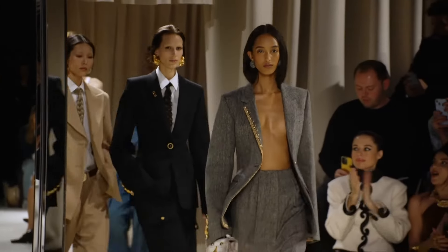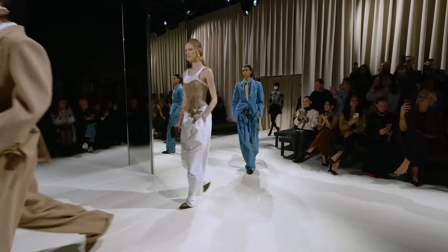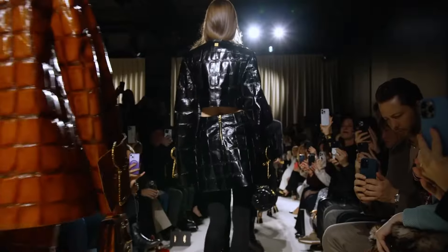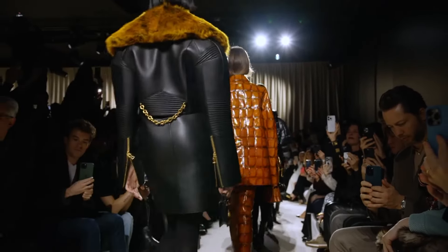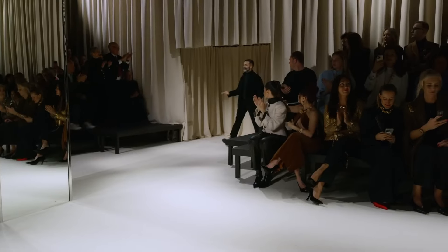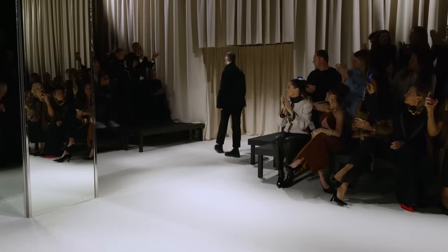One more shot at everyone — gorgeous, gorgeous collection. Chic, different, wearable. And on theme — it's definitely fall/winter. Karlie Kloss' cape is just gorgeous. Mr. Roseberry, excellent job, sir. One of the best in the game.